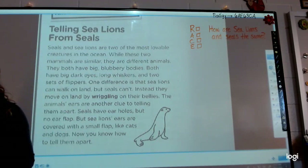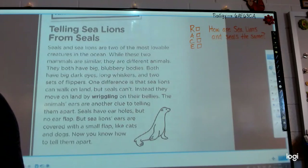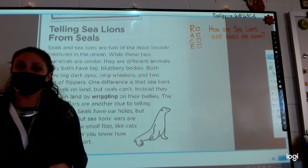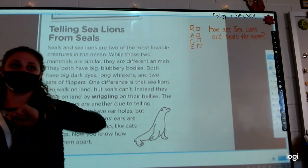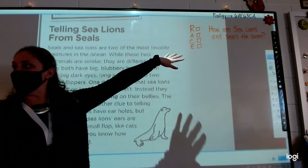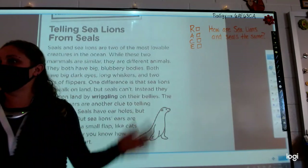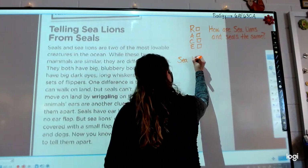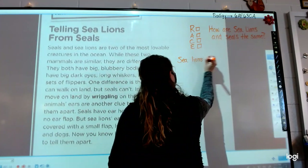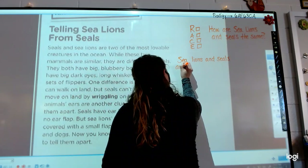How do we start our response? Because we're using RACE. Madeline? Yesterday in our writing notebook we wrote about RACE, so you can write on that page or the next page if you have room. According to RACE, how do we start a written answer? Cadence? Restate the question. How can I restate my question? Josiah? Sea lions and seals are the same because. Perfect. So that's what we're all going to write first: sea lions and seals are the same because.